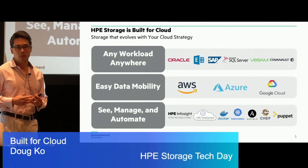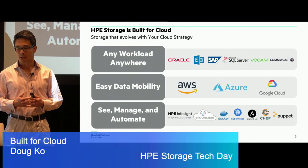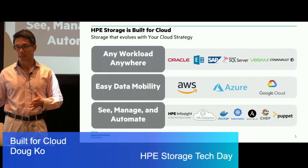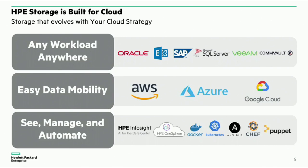From an HPE standpoint, what do we mean when we say our storage is built for the cloud? We're talking about our on-premises devices as well as our cloud storage offerings. Ultimately, we want to enable our customers to run any type of workload anywhere — not just data mobility but workload mobility — and these should apply to your enterprise applications like Oracle and SAP, as well as your data protection and some of the modern applications discussed this morning.